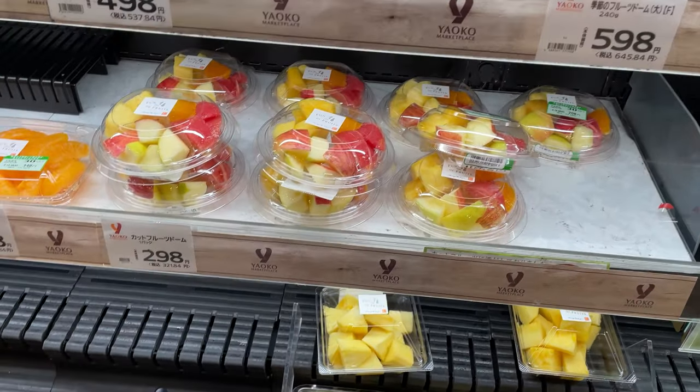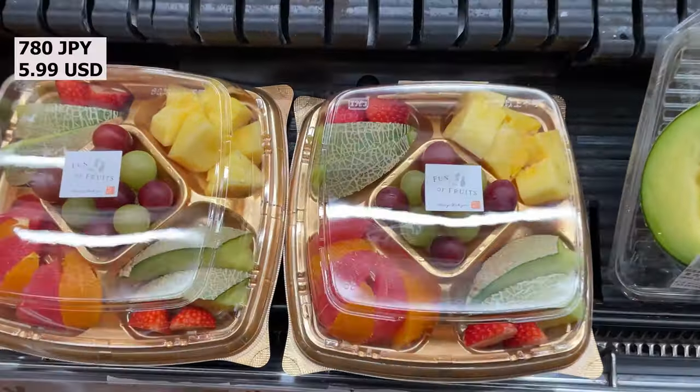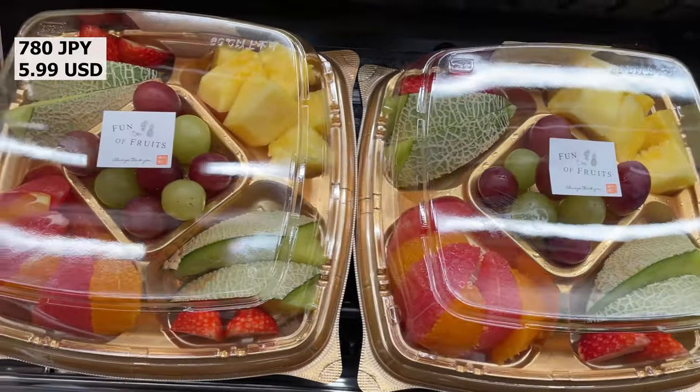Fruits are also sold already cut in small quantities. Fruits are a bit expensive in Japan.